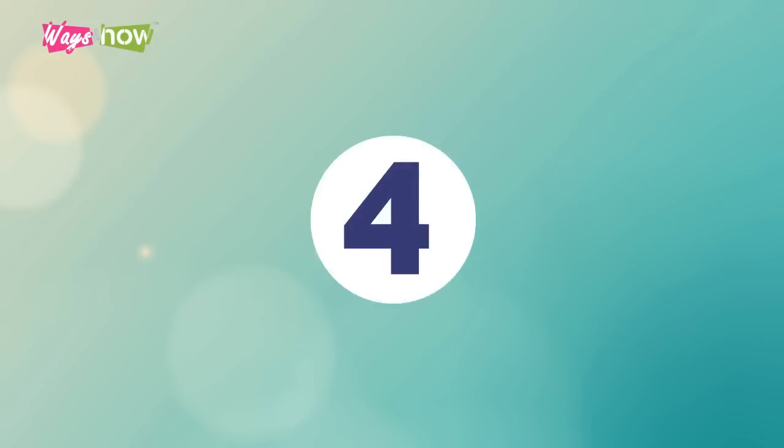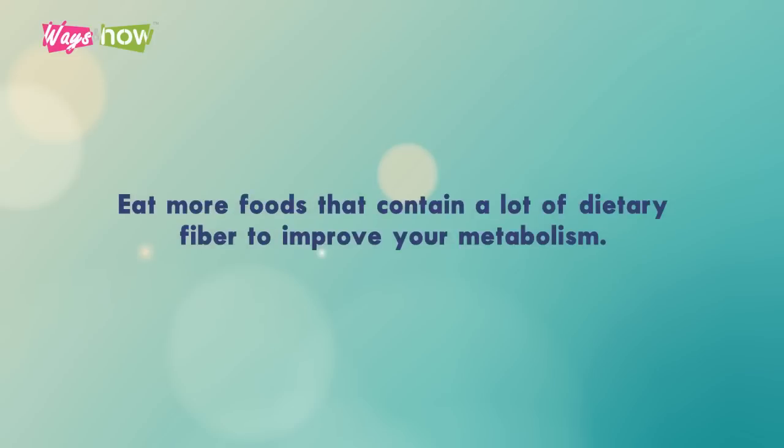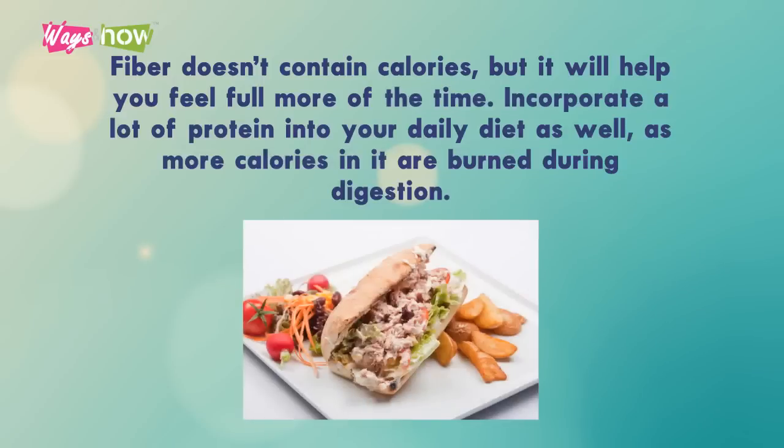4. Eat More, Lose More. Eat more foods that contain a lot of dietary fiber to improve your metabolism. Fiber doesn't contain calories, but it will help you feel full more of the time. Incorporate a lot of protein into your daily diet as well, as more calories in it are burned during digestion.